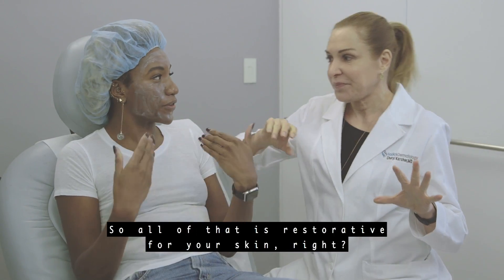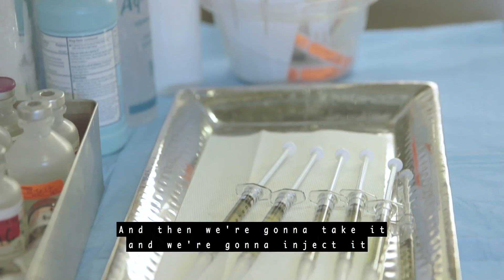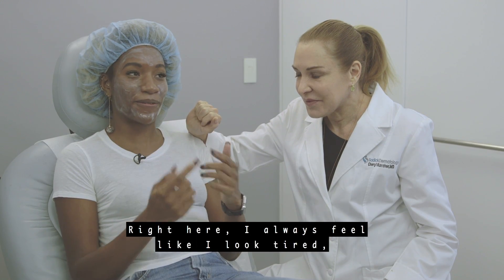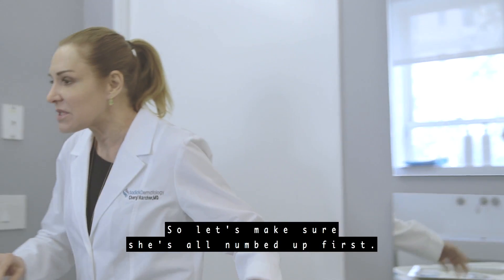All of that is restorative for your skin. We're going to take it and inject it where Danielle needs it — right here. I always feel like I look tired, so you can make me look a little bit less tired — that's what I want. That's our goal, that's what we're going to do. So let's make sure she's all numbed up first.